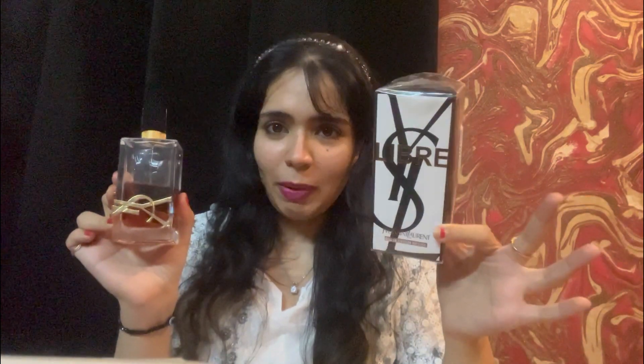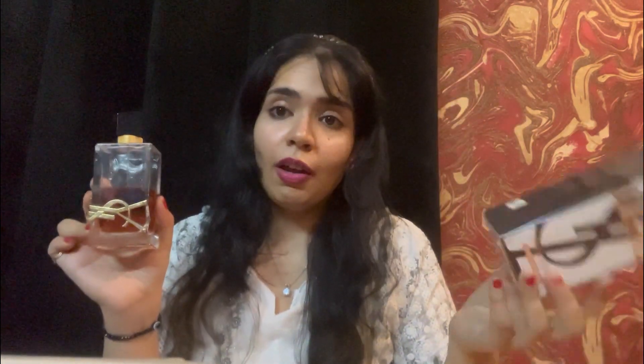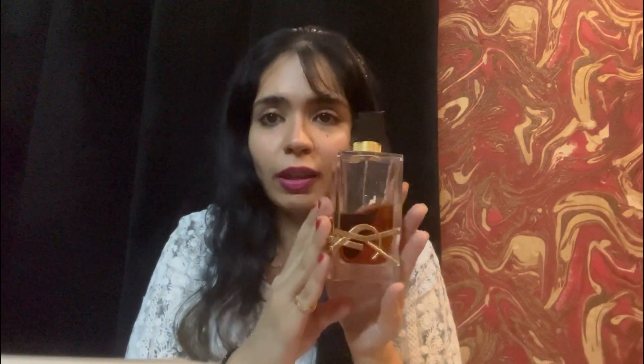Award number one is for the most finest packaging. Out of my entire perfume collection, I feel the most luxurious, premium, outstanding packaging as far as my collection is concerned has to be something from YSL. This in itself really stands out for its packaging — the scent is beautiful too, but the packaging is something I really cannot take my eyes off. Let me give you a close-up.